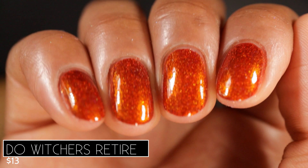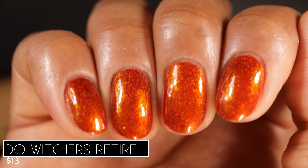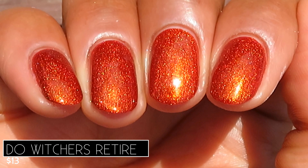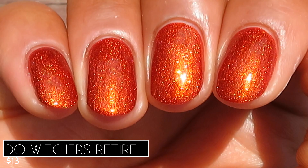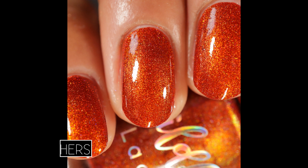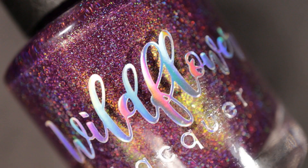Here is what Do Witchers Retire looks like in two coats with a glossy top coat. This one definitely has staining potential, but I did not get any staining from it fortunately. And here is what it looks like outdoors in sunlight — the shimmer just glowed in that base. This was definitely one of my favorites. Pictured are two coats of Do Witchers Retire with a glossy top coat.